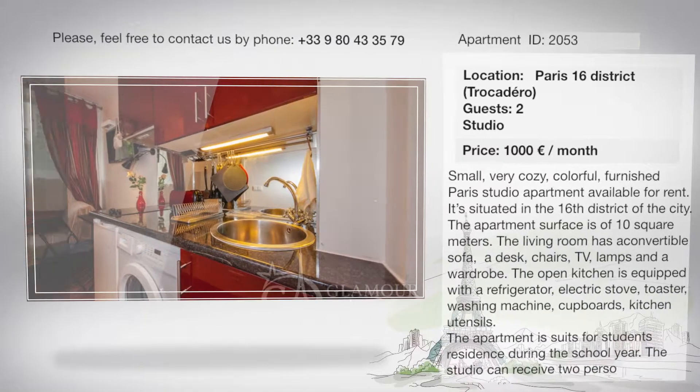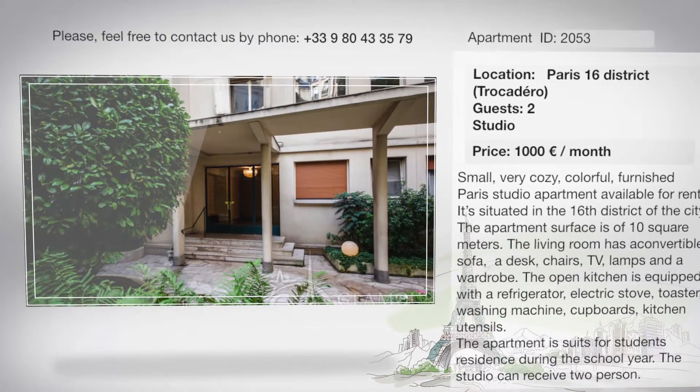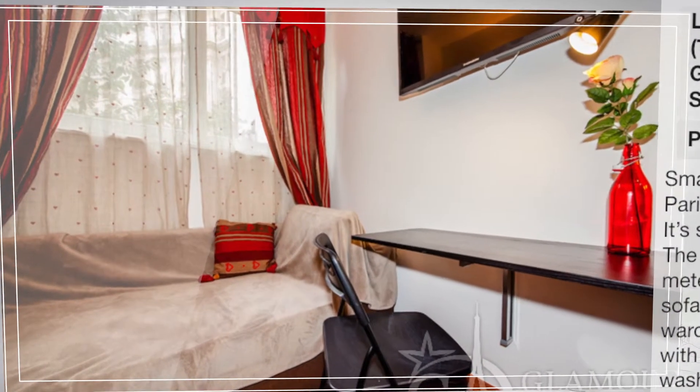The apartment is suited for a student's residence during the school year. The studio can receive two persons.